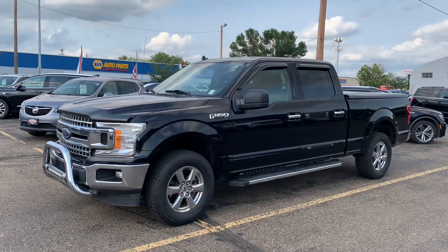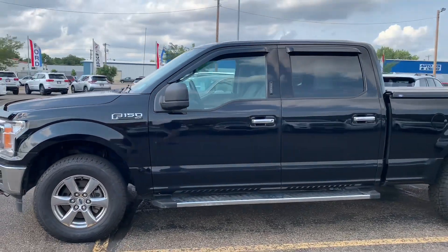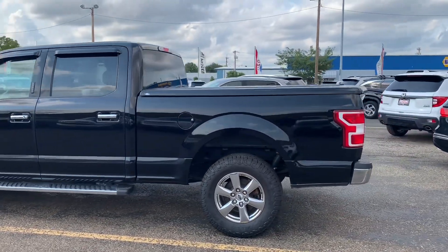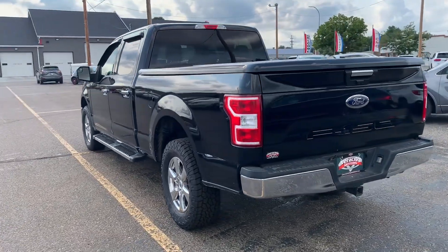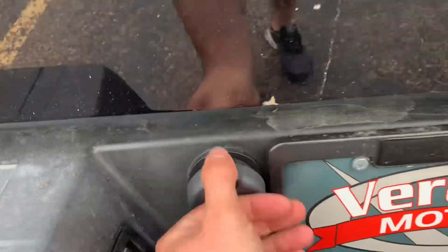All right, here it is, the 2019 F-150 XLT. This is the full crew cab, and it also has the six and a half foot box on the back of it — plenty of space for hauling. This one's also got the tow hitch just down here, as well as all of your trailer hookups.